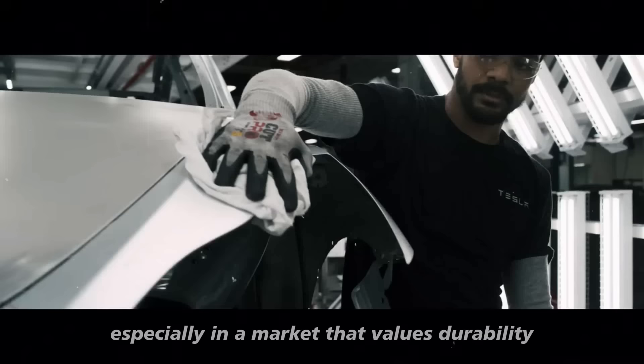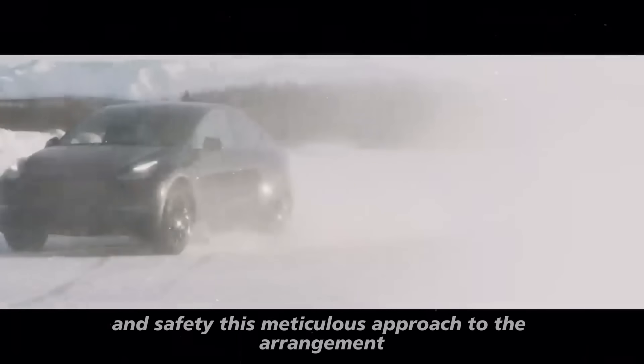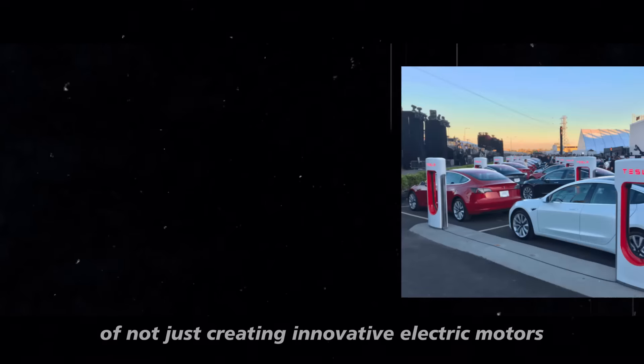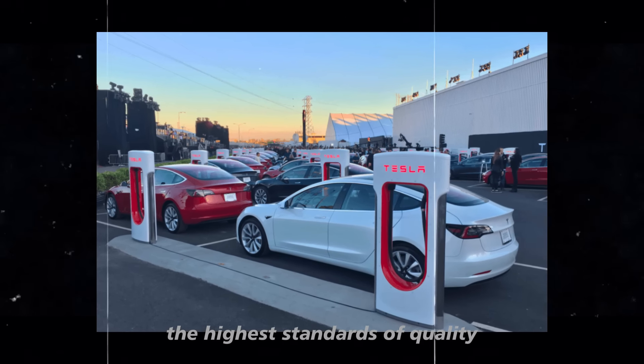especially in a market that values durability and safety. This meticulous approach to arrangement and assembly reflects Tesla's philosophy of not just creating innovative electric motors, but also ensuring that they meet the highest standards of quality and efficiency.